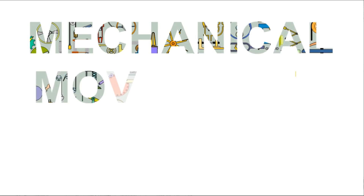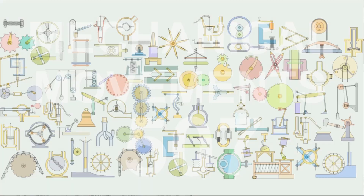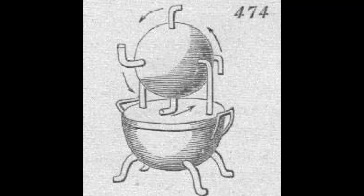507 Mechanical Movements by Henry Brown. In this video,